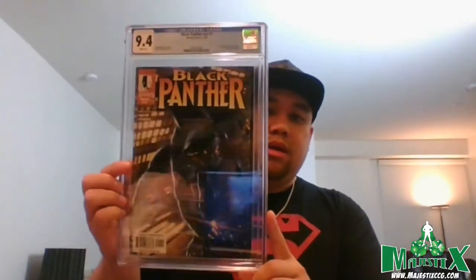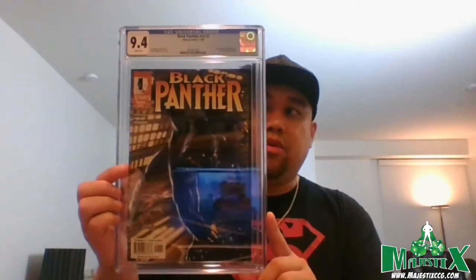This one I think is primed to go up quite a bit: Black Panther #1, 9.4, white pages — first appearance of Okoye and the Dora Milaje. Okoye is a major character in the Wakanda Forever movie. I already have a 9.8 from a previous video, so this second one at 9.4 is still not bad. There aren't many on the census, and once we see a trailer this should spike — at that point I'll probably move them.